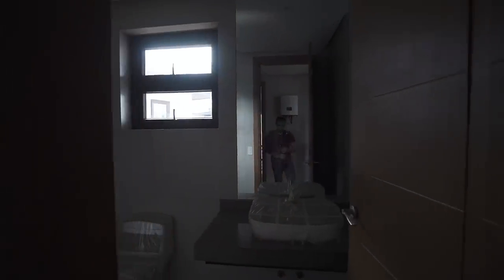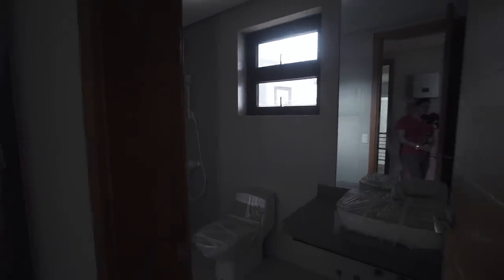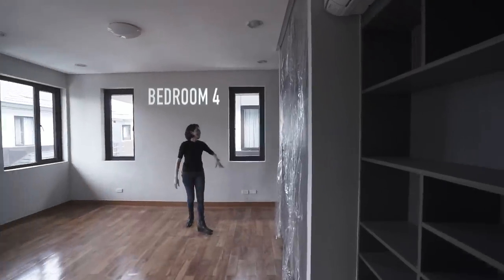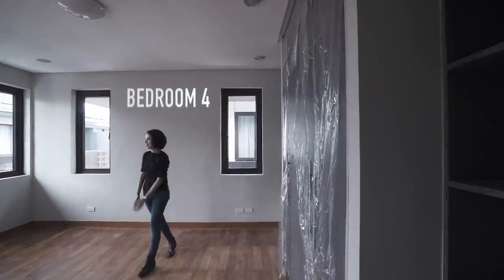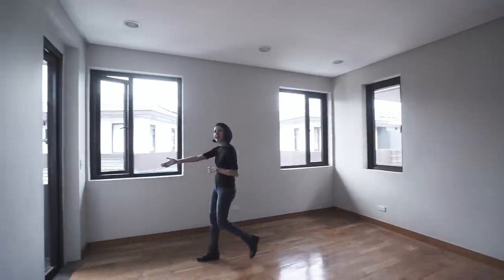And finally over here, we've got bedroom number four. The first thing to greet you is your closet space and your ensuite toilet and bath. Look at the shower area — it's even got distinct patterns on the floor. And then here, more closet space and storage shelves. Lots of windows again, and a balcony.